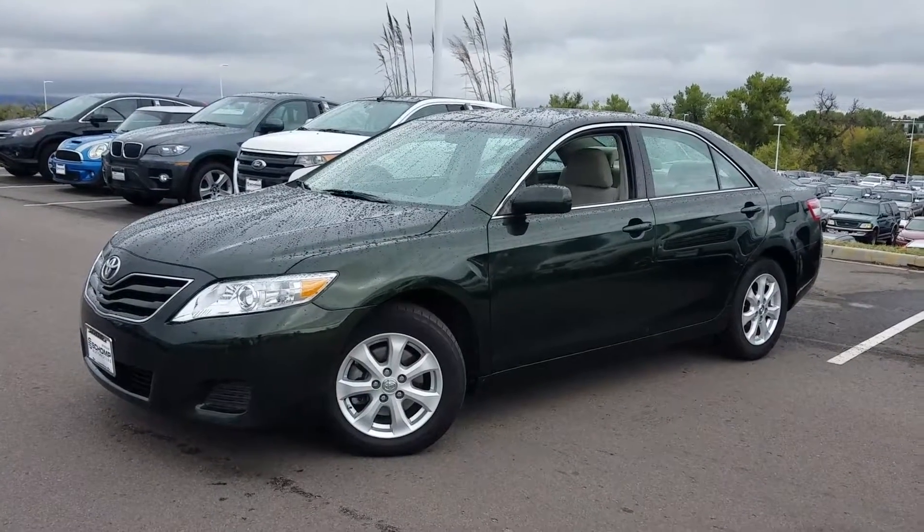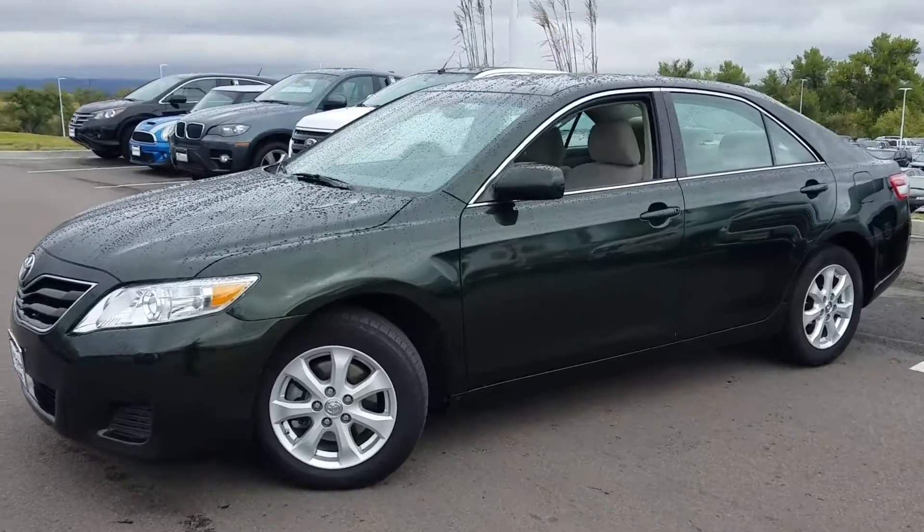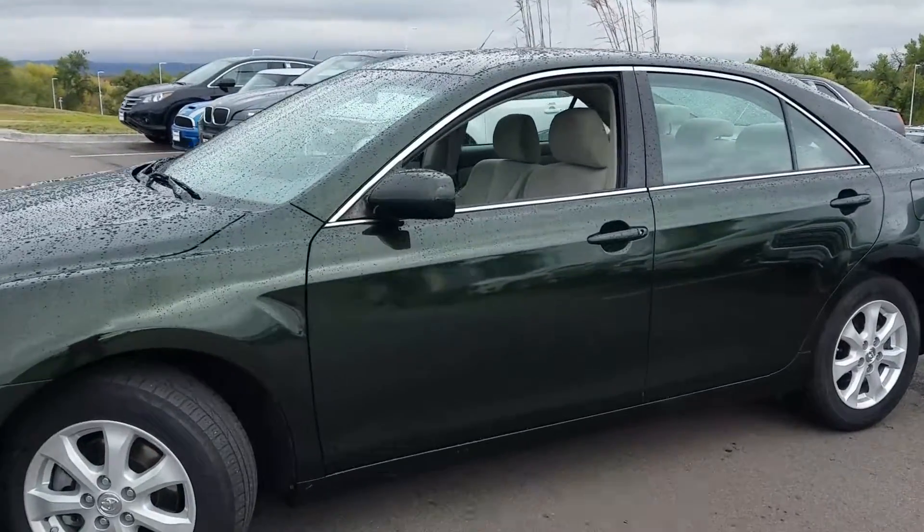Hi, this is Tyler over at Shop Mini, home of the one price, one person, one hour philosophy. We never charge you any dealer handling fees. Just wanted to send you a quick preview.